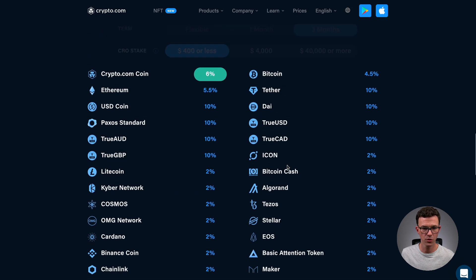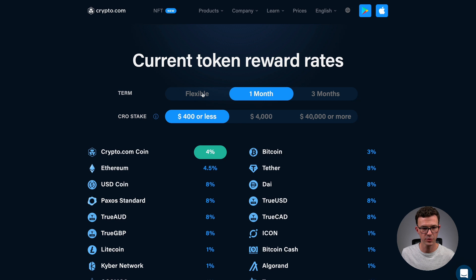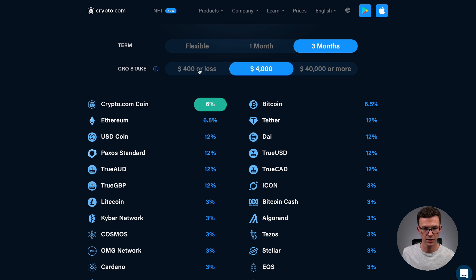Scrolling down, you can see all the different cryptocurrencies where you can earn rewards, with different terms affecting the rates. The $40,000+ stake is what gets you 14.5%. For Bitcoin at 3 months, it's 4.5%; for USDC, 10%. At 1 month, Bitcoin is 3% and USDC is 8%. Flexible is 6% for USDC and 1.5% for Bitcoin. With the $4,000 stake, rates bump up by roughly 2%, so USDC goes to 12% at 3 months and Bitcoin to 6.5%.